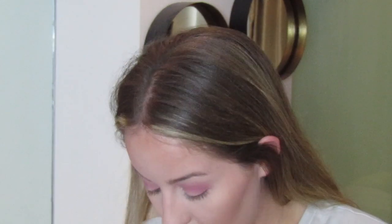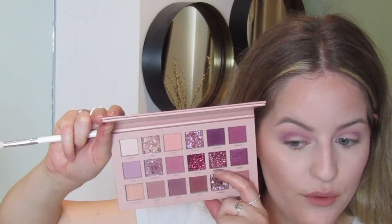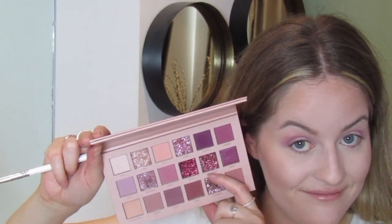You can do windshield wiper motions and then small circles — whatever you need to do to get that shade blended. Next I'm going to use 'Infatuated' all over the lid. I'm going to use my finger as well because this is a fun color — it is more of a glitter. I probably should have put something underneath it, so I'm going to put one of the other shades over the top.